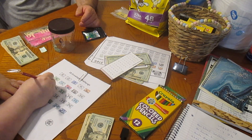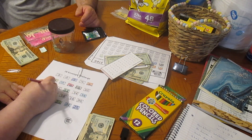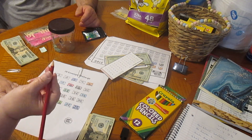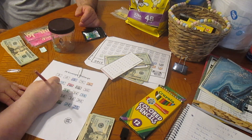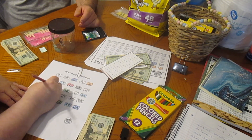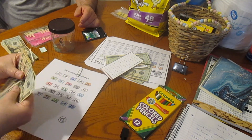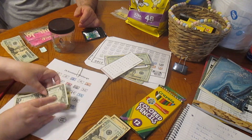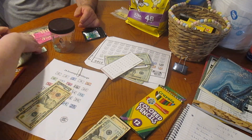I'm going to color number 11 in now. We'll color this in real quick and we got $11 in the envelope. How about that?